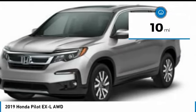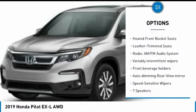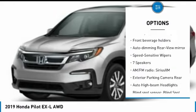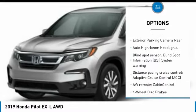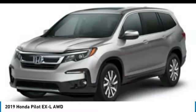Here are some of this vehicle's great options: power lift gate, air conditioning, dual airbags, alloy wheels, four-wheel disc brakes, fog lights, electronic stability control, heated front seats, tachometer.